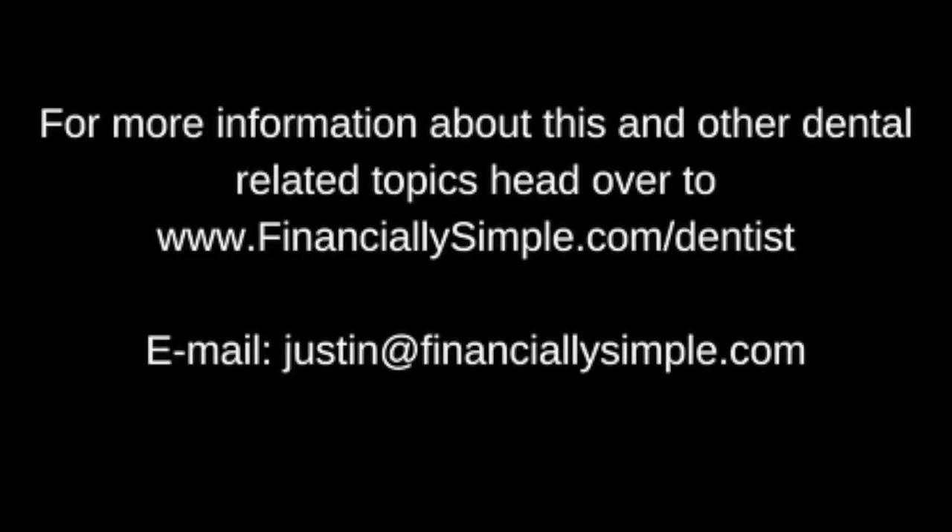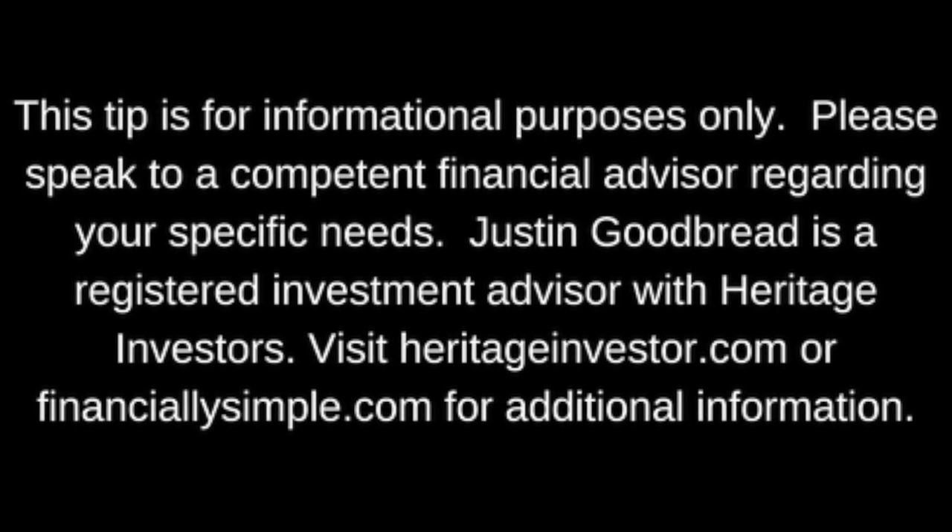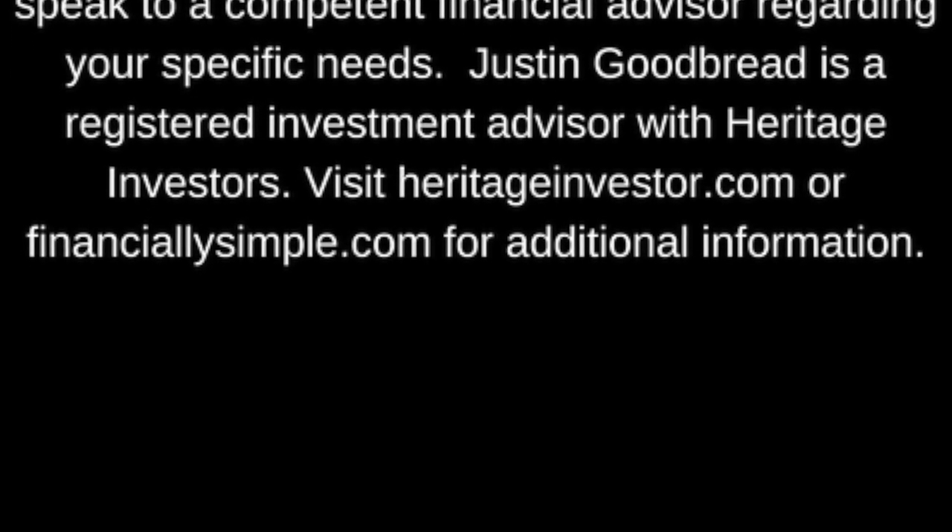This is Justin Goodbrand with today's financial tip: how much cash should you have in your bank accounts? Keep one month's worth of operating expenses in your business checking, one month's in your business savings, and three months of basic living expenses in your home checking or savings account. All other cash should be invested for maximum long-term benefit. Visit financiallysimple.com/dentist for more information. Justin Goodbrand is a registered investment advisor with Heritage Investors.